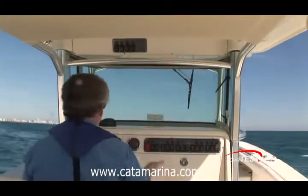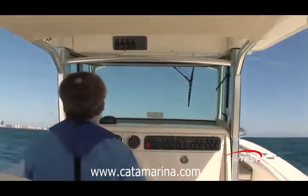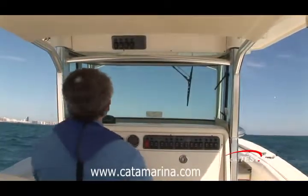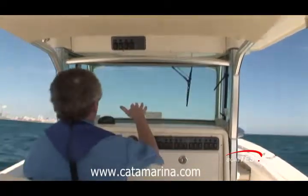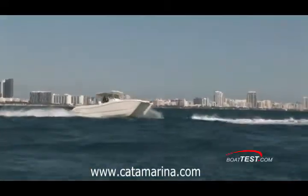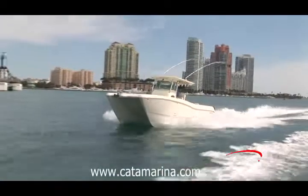That was the starboard turn, so let's take the torque factor of the engines out of it — I'll do another turn to port. We're now going into a head sea. I come around to port, and the boat starts out level and then leans right into the turn. So there is no outboard leaning in the turns.